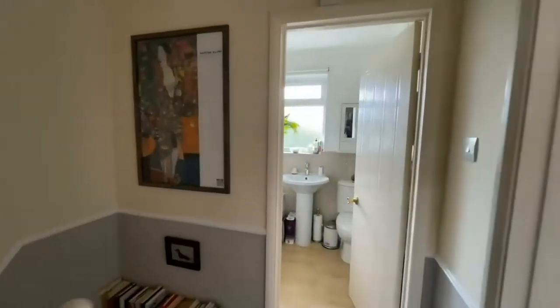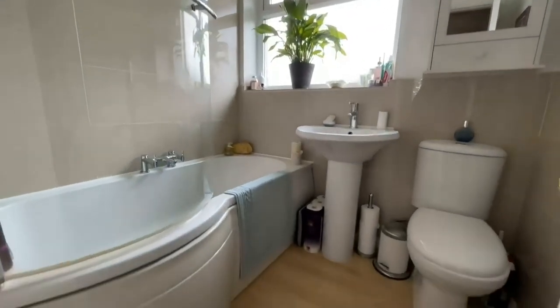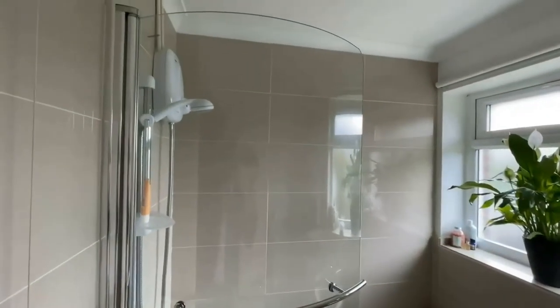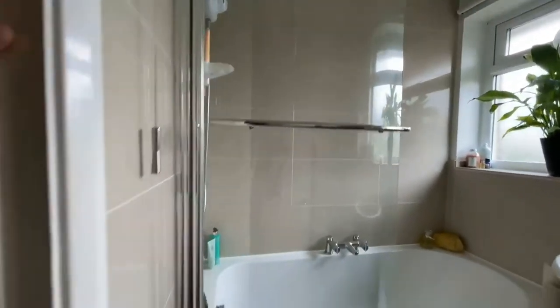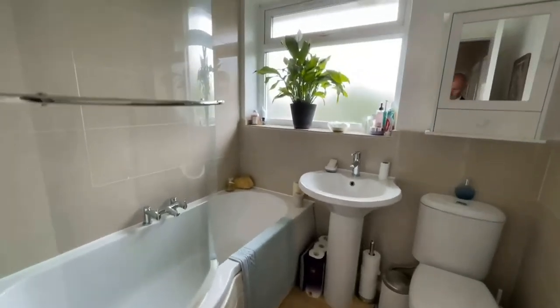And finally you've got the bathroom — a nice white suite with an oversized bath, an electric shower over with a shower screen, all in very good condition.